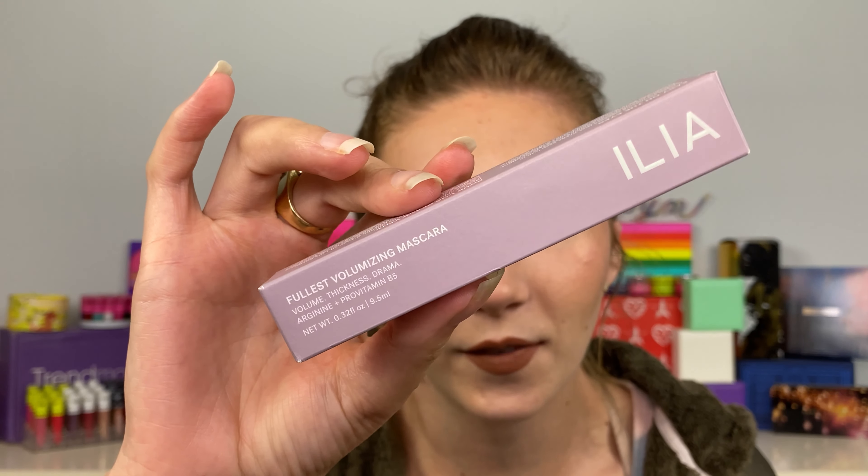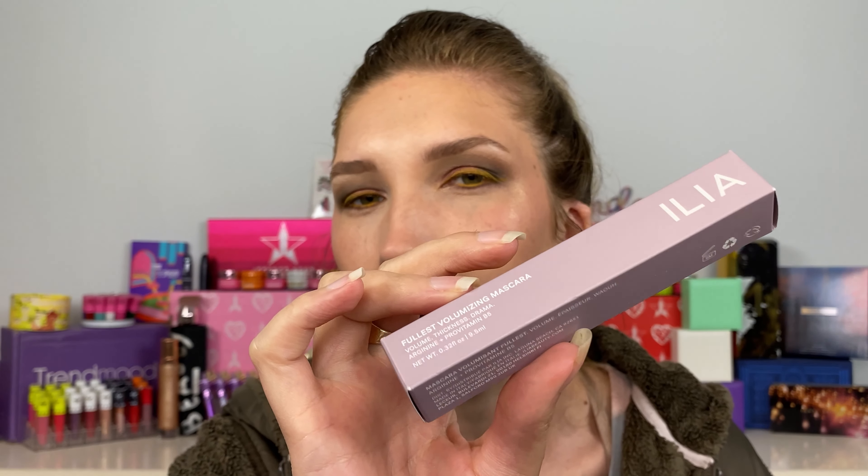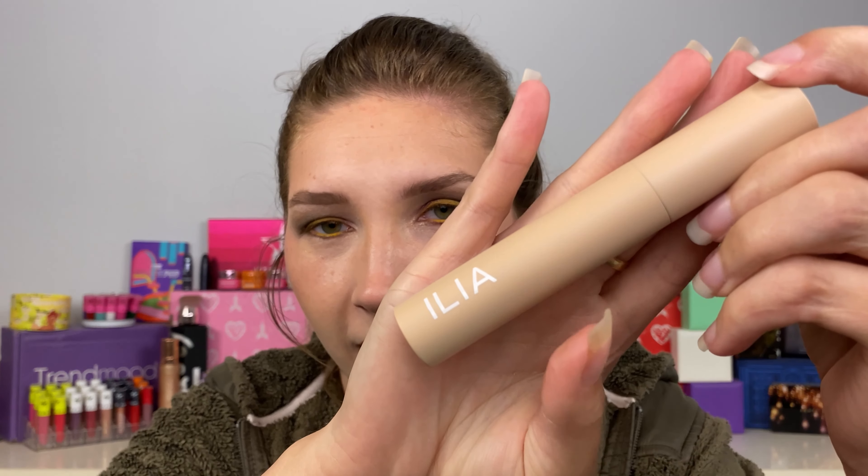I have been wanting to film a video on the new ILIA mascara. I did get this sent to me by ILIA, but I've been reaching for this mascara since I first tried it. ILIA is pretty good with mascara — this is their second mascara. Their other one is the lash lengthening mascara, and this new one is the Fullest Volumizing Mascara. They're both $28. This is the outer packaging — I haven't thrown it away because I am absolutely in love with this purple color.